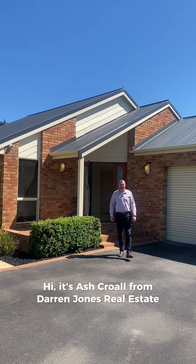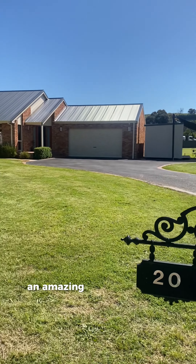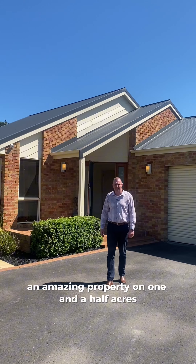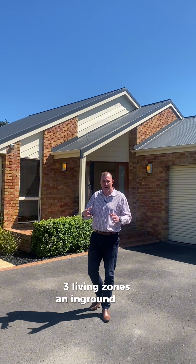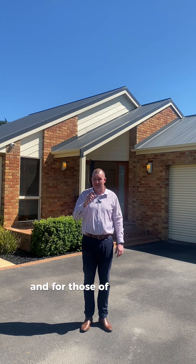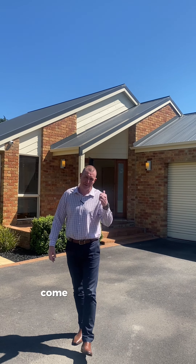Hi, it's Ash Carl from Darren Jones Real Estate. We're here at our newest listing today, 20 Rettland Drive in Whittlesey. An amazing property on one and a half acres, four bedrooms, two bathrooms, three living zones, in-ground pool, huge machinery shed, and for those of you with a young family, an amazing moto track out the back for the kids. Come and check it out.